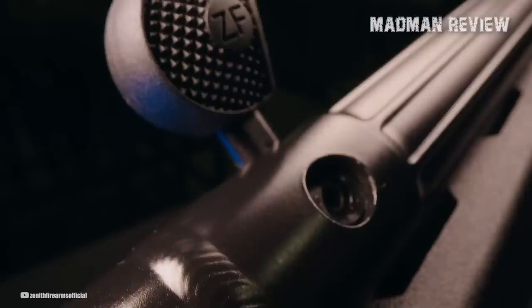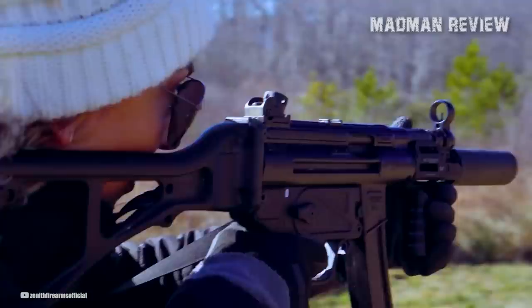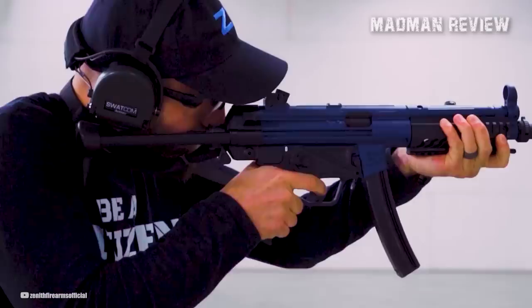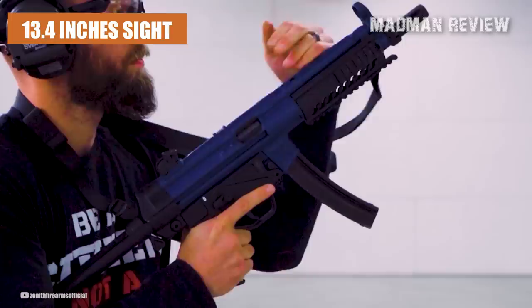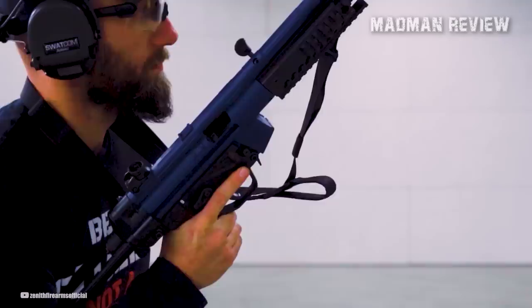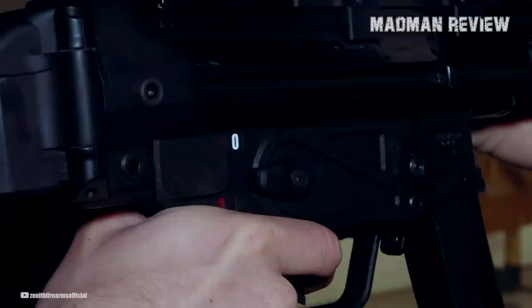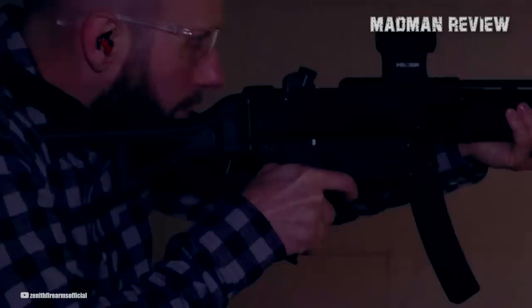The gun's limited lifetime warranty ensures reliable performance for years to come. The ZF-5's 9x19mm Parabellum chambering and gas-operated roller-delayed blowback operating system provide a smooth shooting experience with low recoil. It features a three-lug flash hider, fixed hooded front sight, and an adjustable rear sight with a four-aperture rotary drum. The sight radius of 13.4 inches provides a clear sight picture even at longer ranges. The gun's weight is 5.5 pounds without a magazine, with 0.4 pounds added with an empty magazine and 1.2 pounds added with a full magazine.